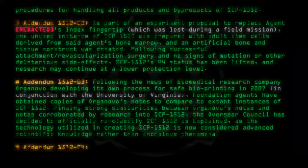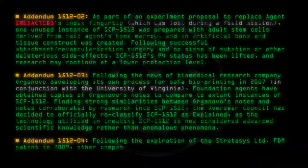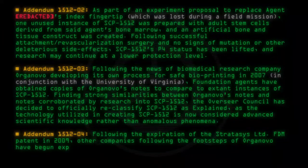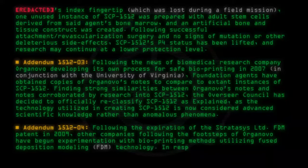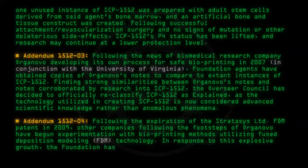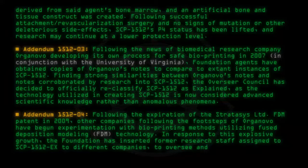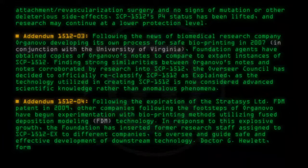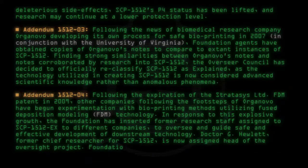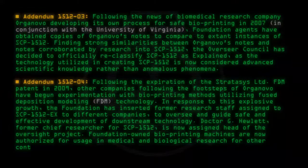Addendum 1512-04: Following the expiration of the Stratasys Ltd. FDM patent in 2009, other companies following the footsteps of Organovo have begun experimentation with bioprinting methods utilizing fused deposition modeling (FDM). In response to this explosive growth, the Foundation has inserted former research staff assigned to SCP-1512-EX to different companies to oversee and guide safe and effective development of downstream technology. Dr. G. Hewlett, former chief researcher for SCP-1512, is now assigned head of the oversight project. Foundation-owned bioprinting machines are now authorized for usage in medical and biological research for other containment objects.